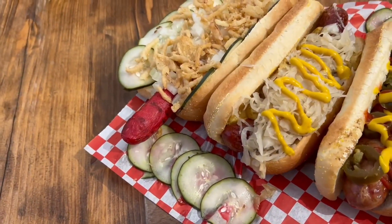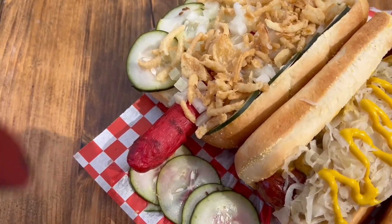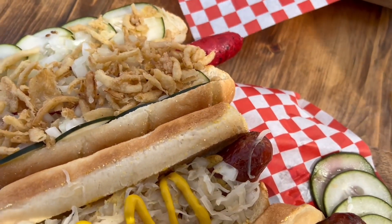Next one over is your all-American Albie Frank — it's like a deluxe hot dog. And then last but not least, we got our Danish pølse. It's served traditionally with pickled fried onion, pickled cucumber, and raw onion as well.